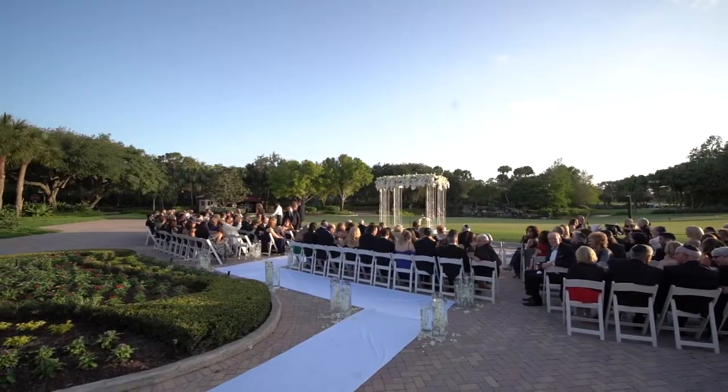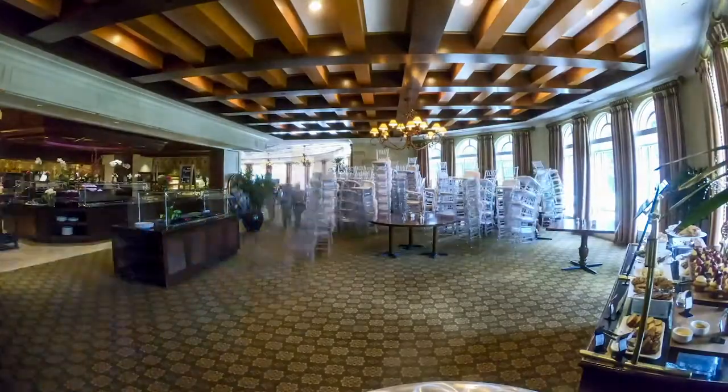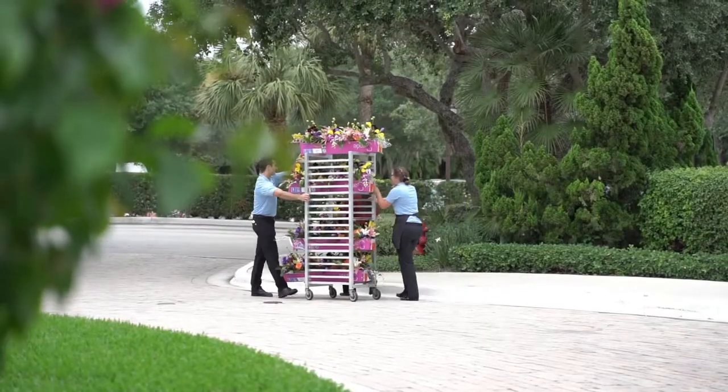Good evening ladies and gentlemen, welcome to a beautiful day here at Addison Reserve in South Florida. We're going to take you on a little behind-the-scenes tour of how we execute a wedding to perfection here at Addison Reserve. This is a great team affair — the whole team is necessary to transform this venue into a beautiful setting for a bride and groom's lovely day.